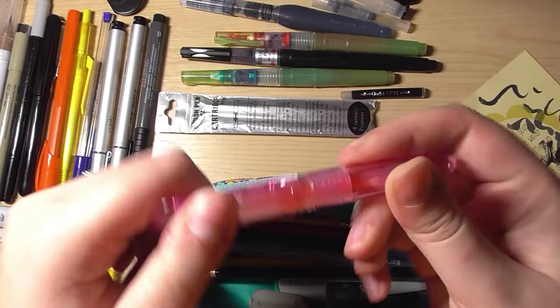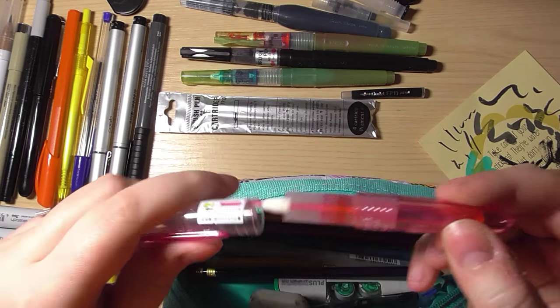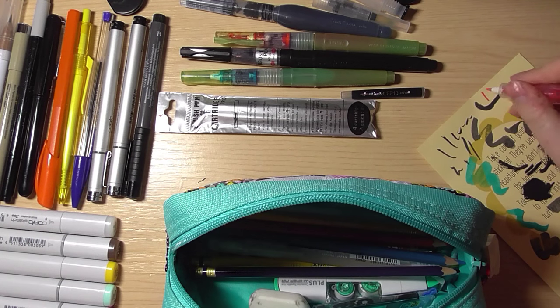This has almost run out — it's the Pilot Petite 3 in pink. I love this so much and I'm going to get more in other colors. It's super nice to write with and super cute.